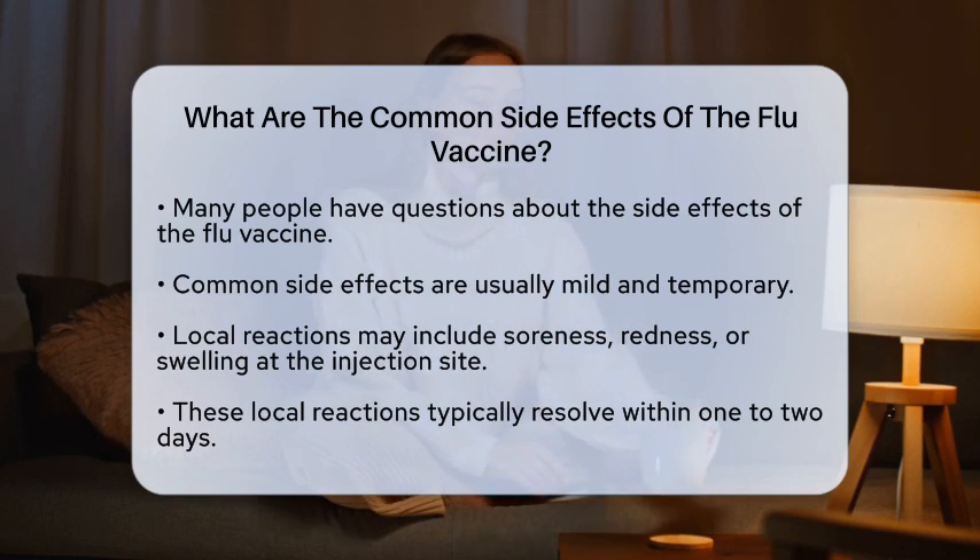In addition to the local reactions, some individuals may experience systemic effects like fever, muscle aches, or headaches shortly after receiving the vaccine. These symptoms are typically mild and resolve quickly.